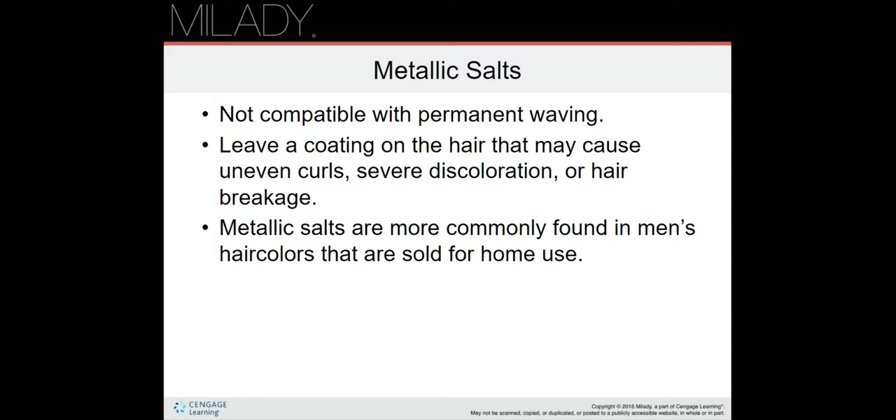If you suspect that metallic salts may be present on the hair, perform the following test — this is on page 617. In a glass or plastic bowl, mix one ounce of 20-volume peroxide with 20 drops of 28% ammonia. Immerse at least 20 strands of hair in the solution for 30 minutes. If metallic salts are not present, the hair will lighten slightly and you may proceed. If metallic salts are present, the hair will lighten rapidly, the solution may get hot, and give off an unpleasant odor — indicating you should not proceed with the service.